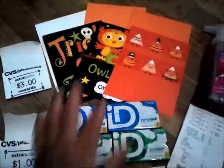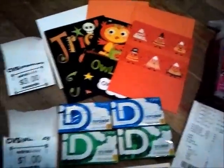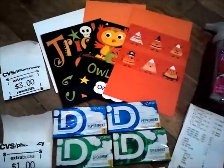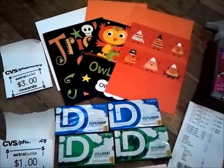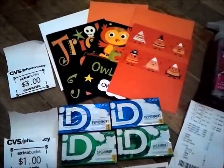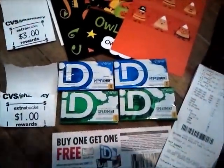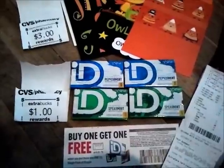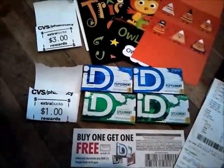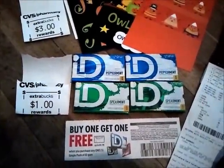At CVS, I did the buy-three American Greeting cards deal — in your area it may be Hallmark or American Greetings. Mine were American Greetings, all 99 cents each. I bought three for $2.98, used a $1.50 off two Redbox coupon making it $1.49, then got a $3 Extra Care Buck back. The ID gums are three for $3 and you get a $1 Extra Care Buck. I bought four using a buy-one-get-one-free coupon — they auto-deduct $1.79 — so I paid about 49 cents and got a $1 Extra Care Buck.